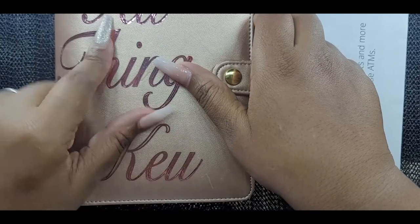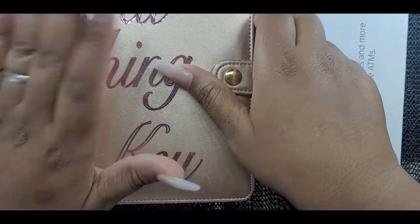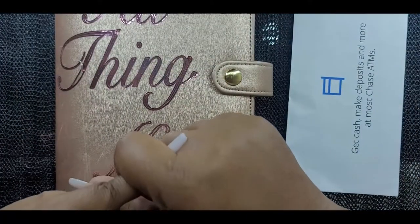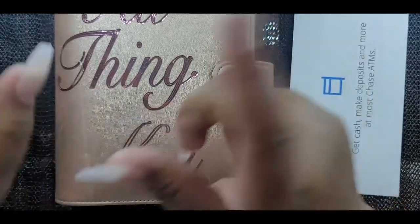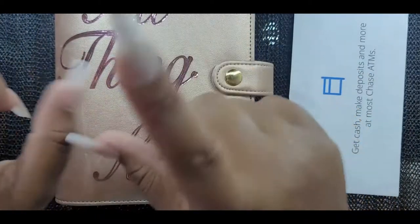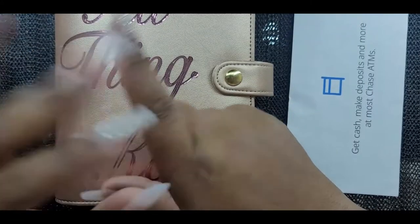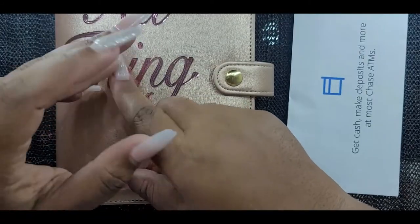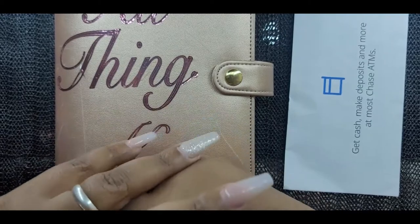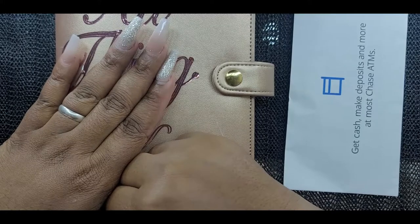After I stuff these envelopes, I will be putting this money in the bank, because a lot of this money can be building interest. Some of these are sinking funds and some are cash envelopes for everyday spending. A lot of this will be going into my savings account, and the rest will go into my bank account.